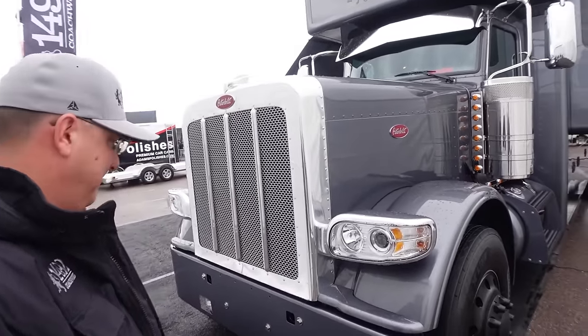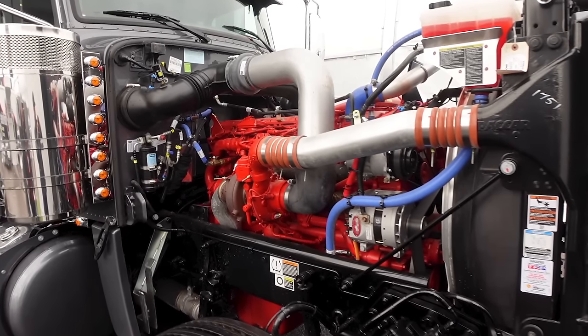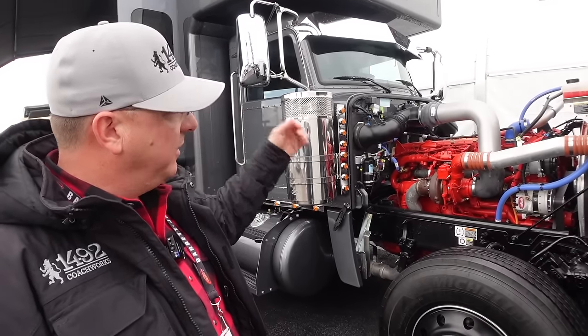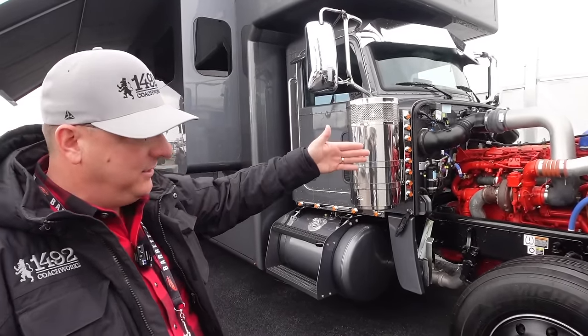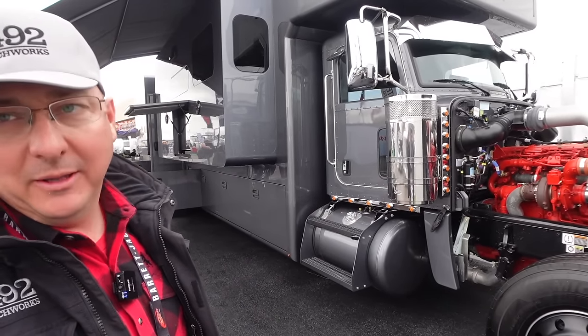It's a sharp looking truck. Again, the 605 X15 Cummins — that's a perfect example of the serviceability of why we like truck chassis motor coaches. You can get into it, service it, work on it on the side of the road. Service centers aren't scared of it because it's not unique — it's just a 389 Peterbilt that everybody's familiar with.